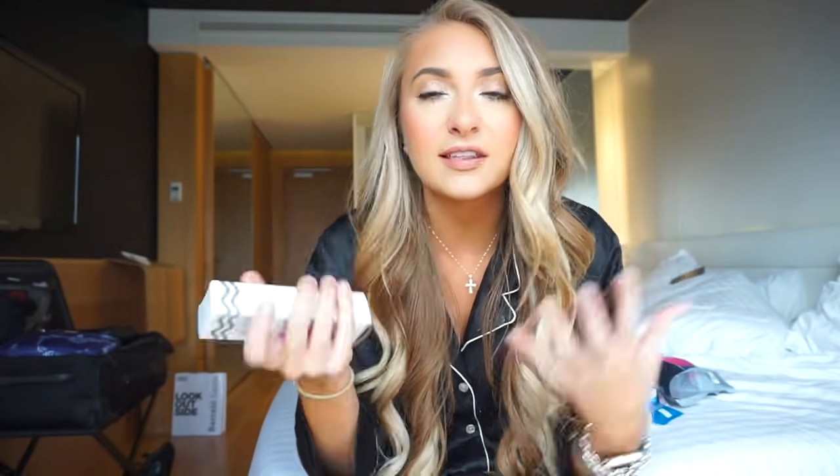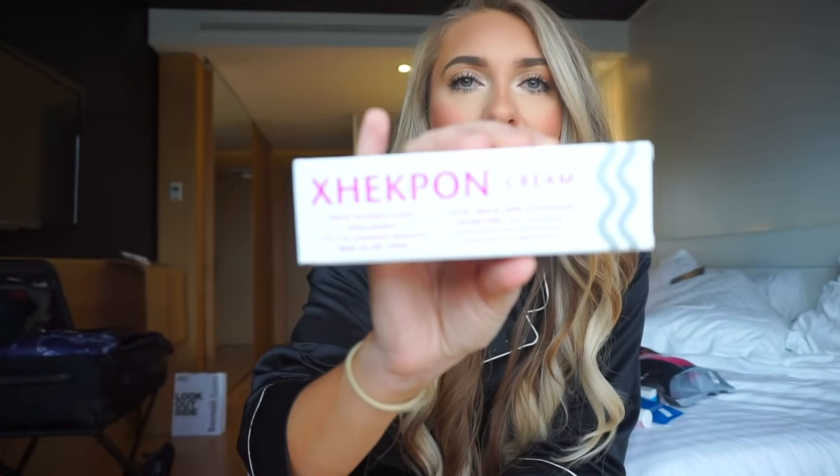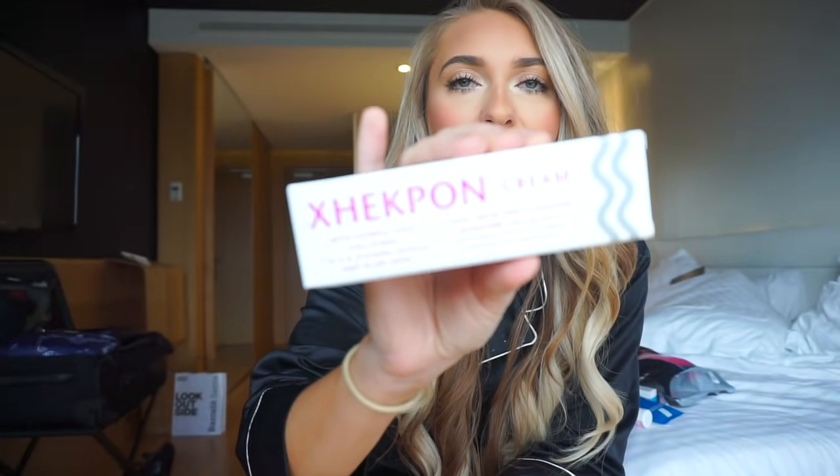I heard that this cream was amazing from multiple flight attendants that I was with, so I bought six of them — one for me and one for all of my aunts. This is just for your face, neck, and cleavage skincare — basically anti-wrinkle, kind of just tightens everything. If you are ever here, I hear that this is amazing. We went to like six pharmacies and they were all sold out, but the last one right by our hotel had 200 left, so I grabbed a bunch.